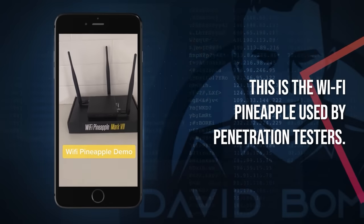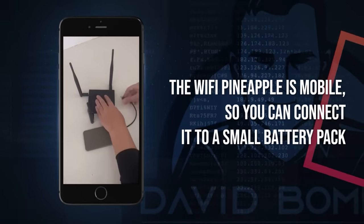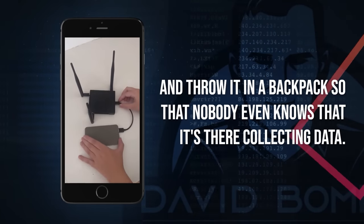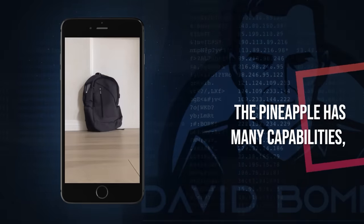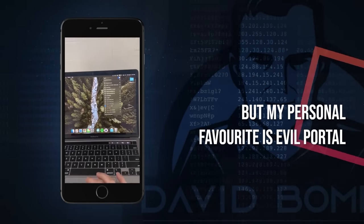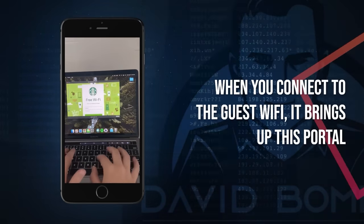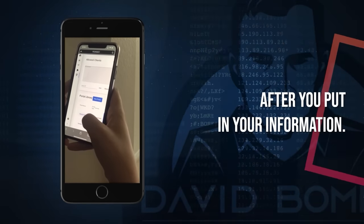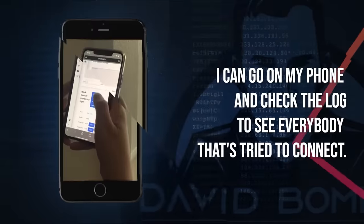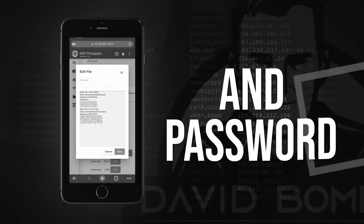This is the Wi-Fi Pineapple used by penetration testers. It's mobile, so you can connect it to a small battery pack and throw it in a backpack so nobody even knows it's there collecting data. The Pineapple has many capabilities, but my personal favorite is Evil Portal. Here I'm broadcasting an SSID that says 'Starbucks Guest.' When you connect to the guest Wi-Fi, it brings up a portal that looks like Starbucks. After you put in your information, I can check the log to see everybody who tried to connect. And now I have your email and password.